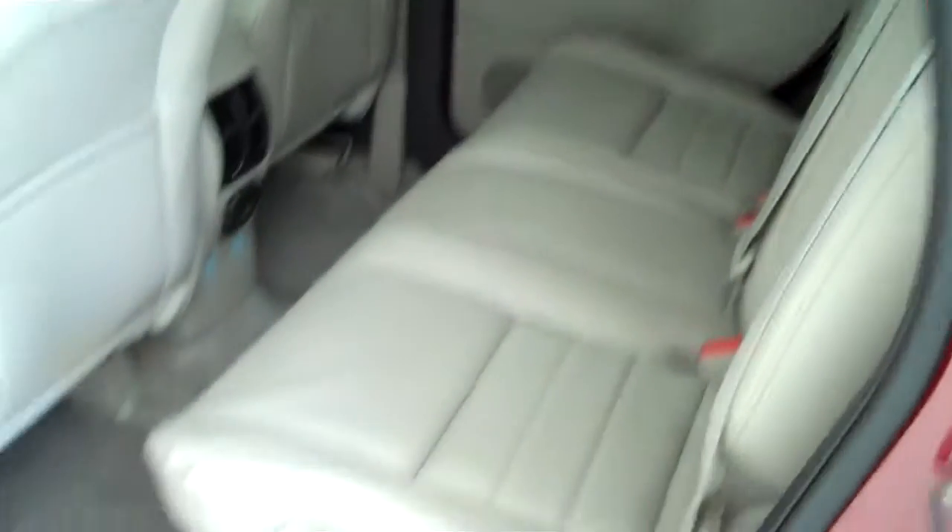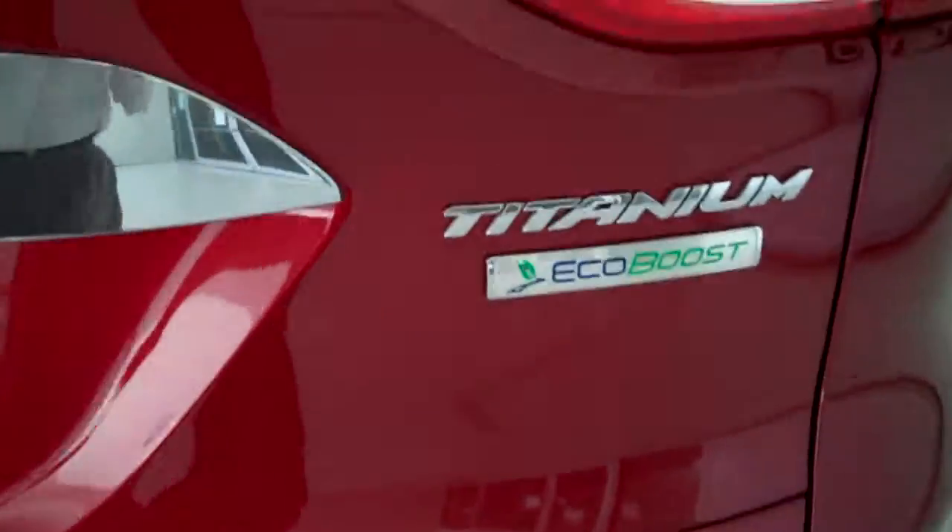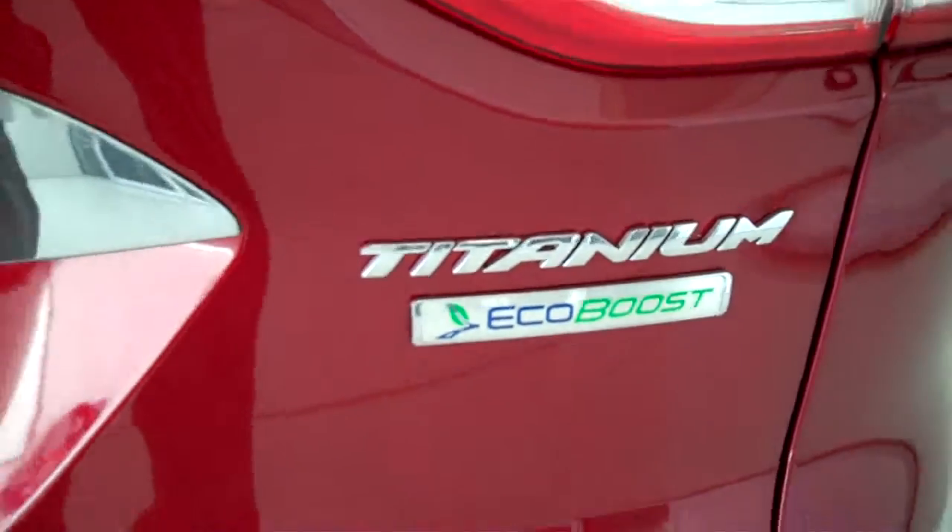This is a five passenger vehicle with a full split bench seat in the back. Here's a little better shot of the rear moonroof. It's also equipped with the EcoBoost engine for great gas mileage and lots of power.